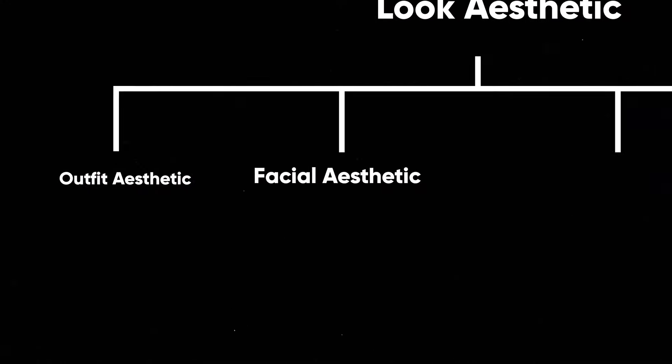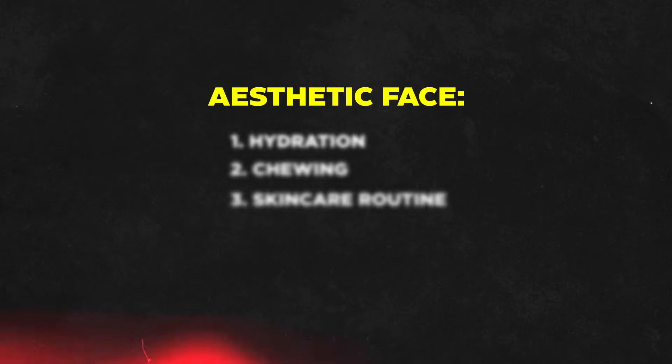Facial aesthetic. The second important element in your aesthetic look is your face. Do these three things and your facial aesthetic will change 100%. The first is hydration.